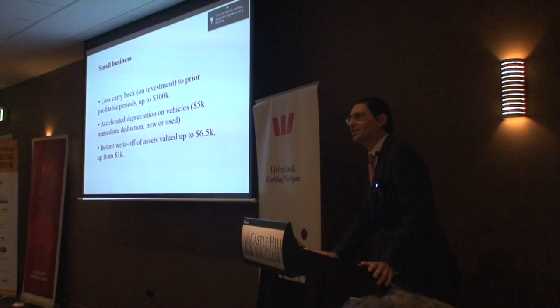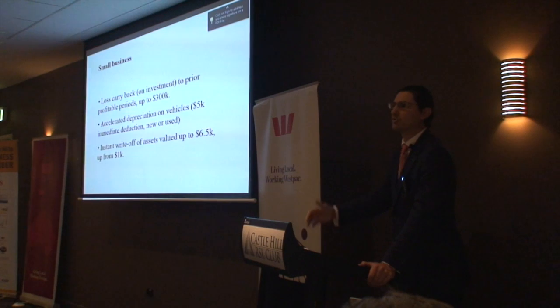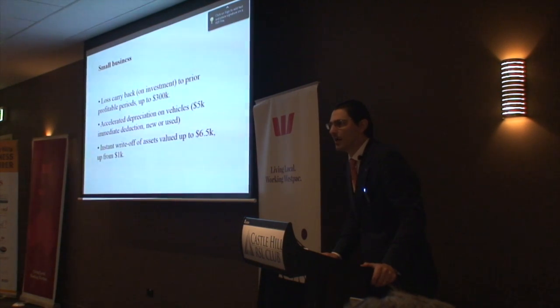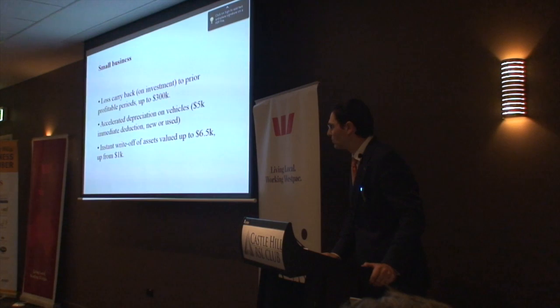But because their sales aren't great right now, they may have to dip into the red to do that. But because they were profitable in the past, they will be able to use the tax system to help them out. So the loss carry-back is a big deal. And it was something that was in the Henry Tax Review a few years ago, and it's only actually got focus now.